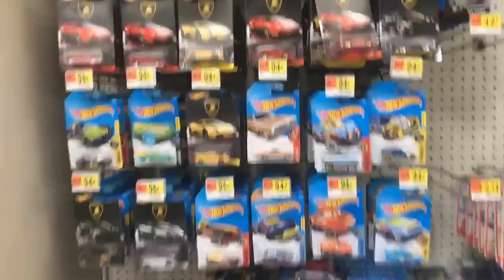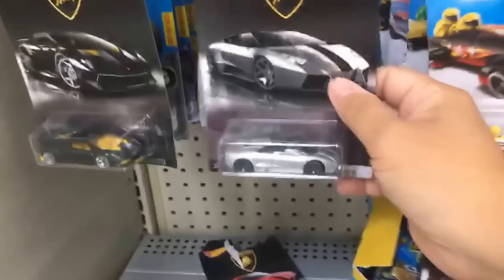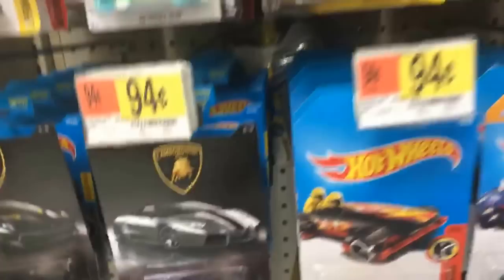By the way, I found something else new today in the Hot Wheels section - they got a whole bunch of Hot Wheels Lamborghini vehicles. Some of them are kind of cool. Here's a black one, here's a gray or silver one, and then here's a black and yellow one. So that's interesting - there's a whole bunch of new Lamborghini Hot Wheels.